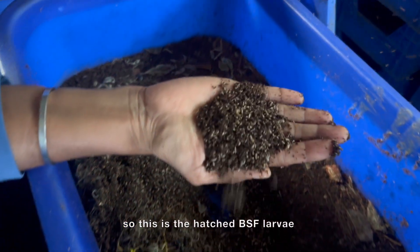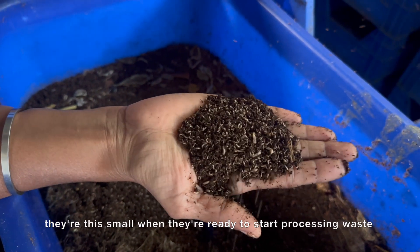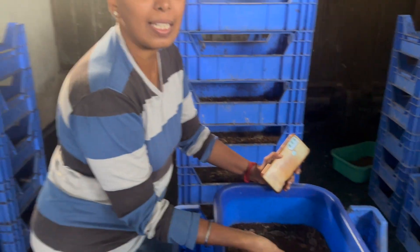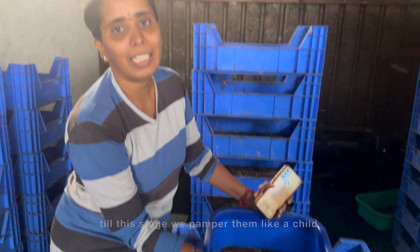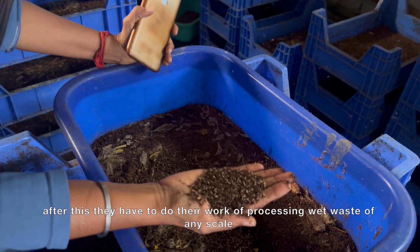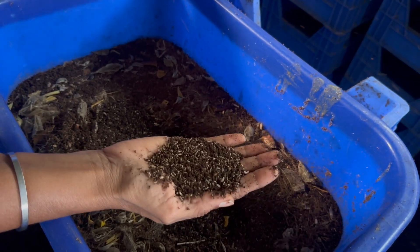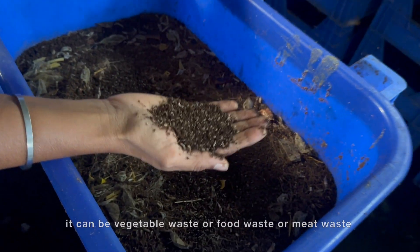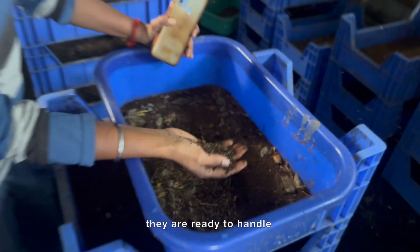This is the hatched BSF larvae. They are this small when they are ready to start processing waste. Till this stage we pamper them like a child with a very protective feed. After this they have to do their work of processing wet waste of any scale. They are very versatile in handling — vegetable waste, food waste, or meat waste — they are ready to handle.